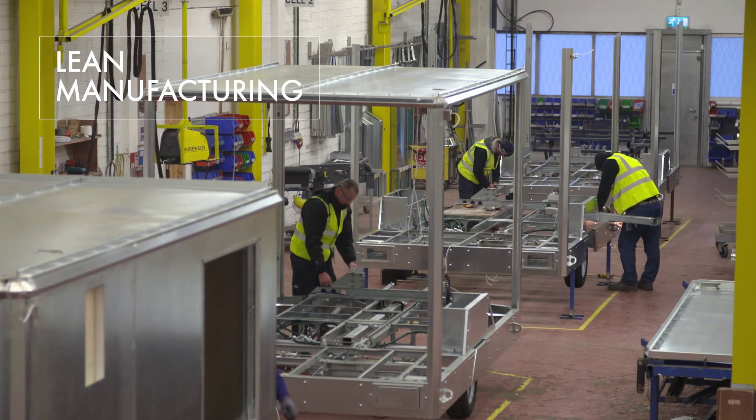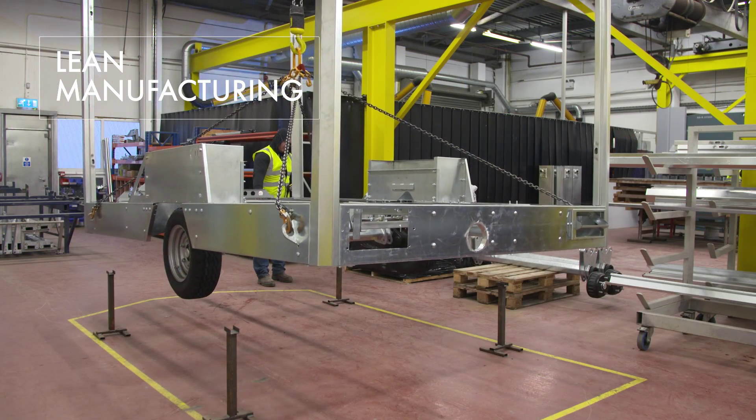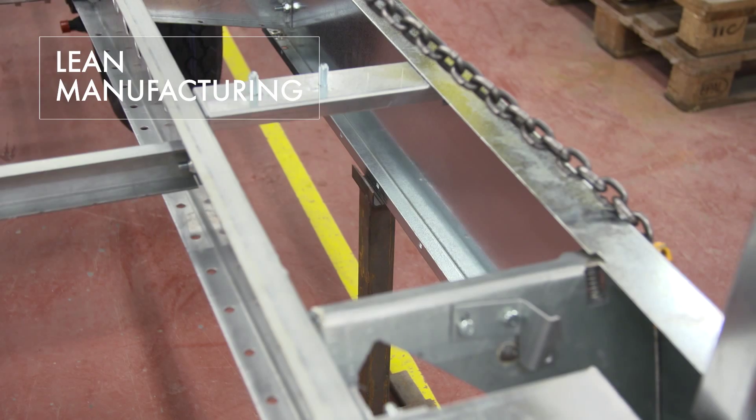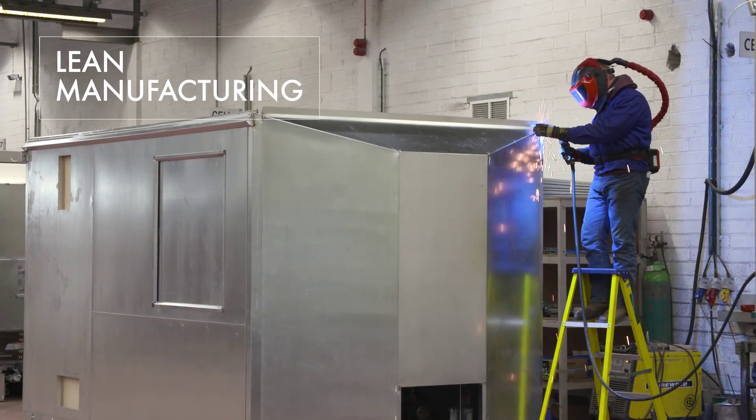Over the last number of years, we have implemented a company-wide lean transformation programme which has greatly improved our overall business performance and ensures efficiencies in production that we can pass on to our customers.